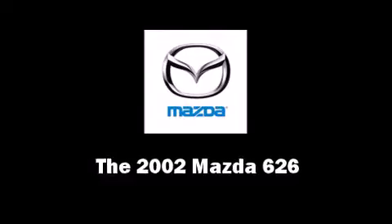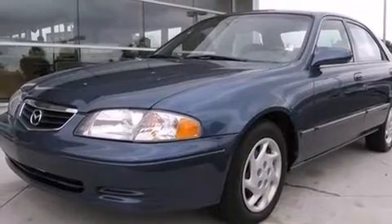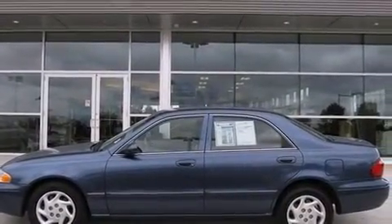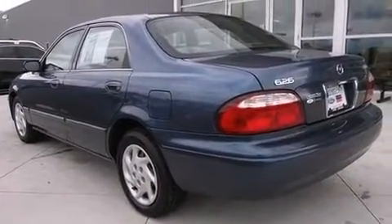Here's a great deal on a 2002 Mazda 626. This four-door, five-passenger sedan just recently passed the 60,000 mile mark. It features an automatic transmission, front-wheel drive, and a two-liter four-cylinder engine.